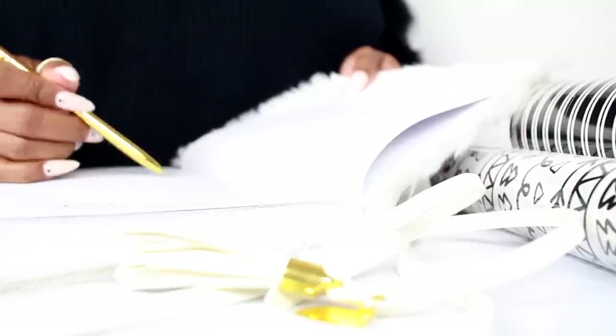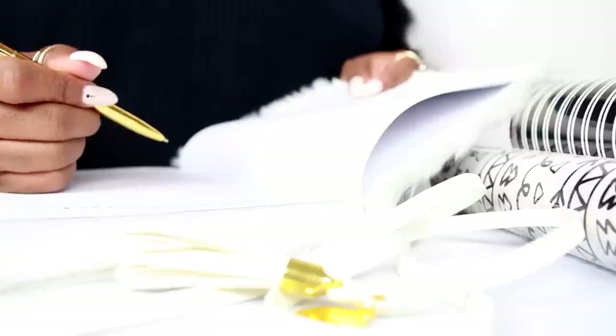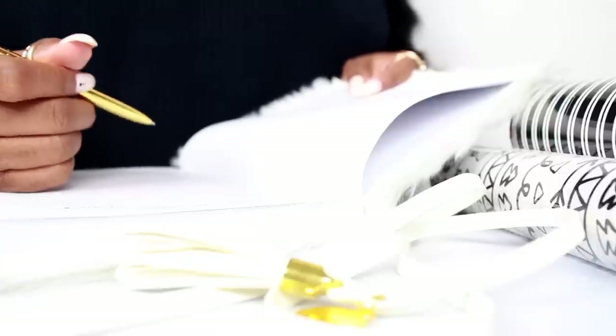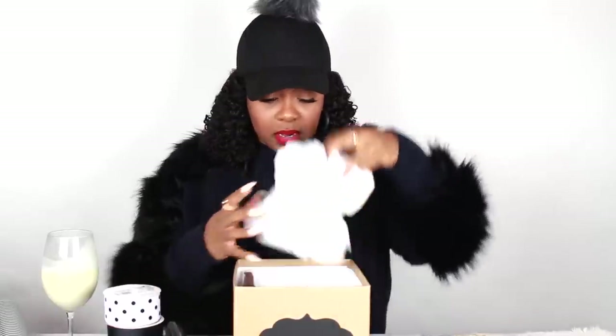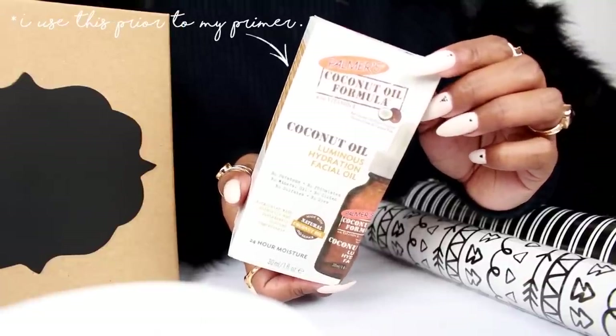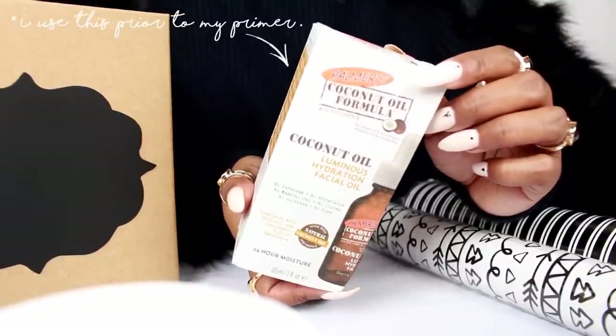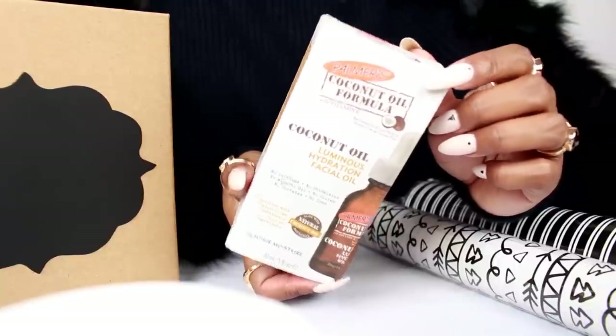If you haven't done this already, make a list of everyone you want to get a gift for, and that way you have a starting point of what products you need to get. The first package we're going to do is the women's products — these are going to be face products, and we're making this gift box all about hydrating and cleaning your face.